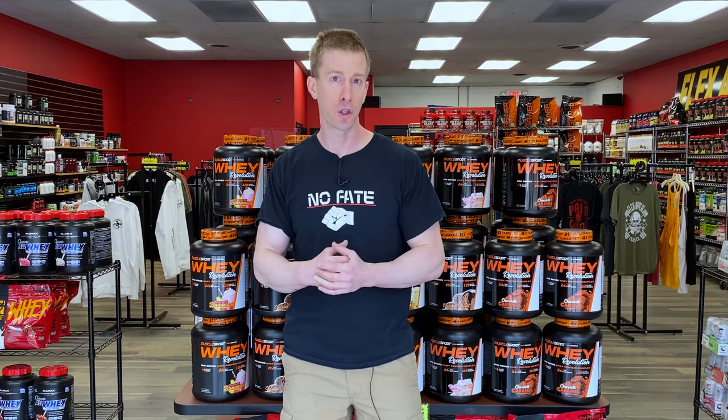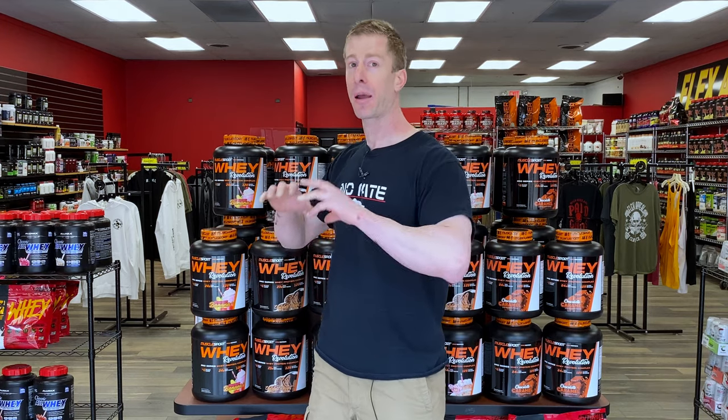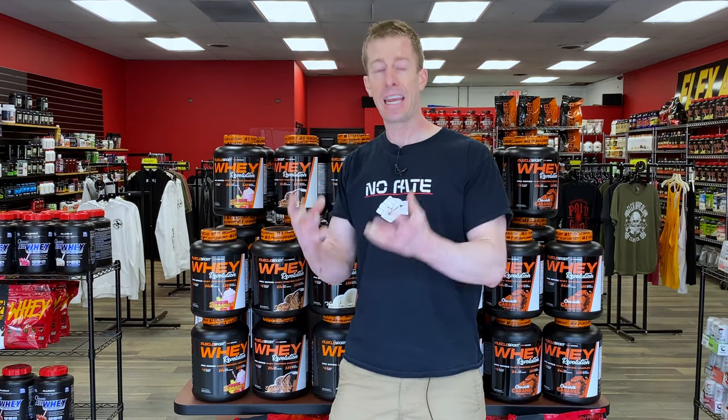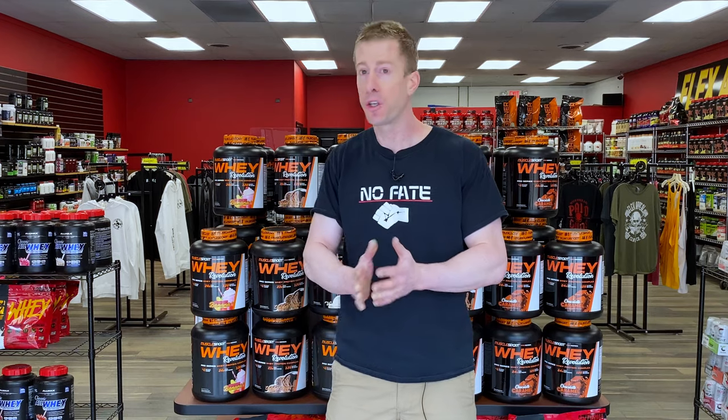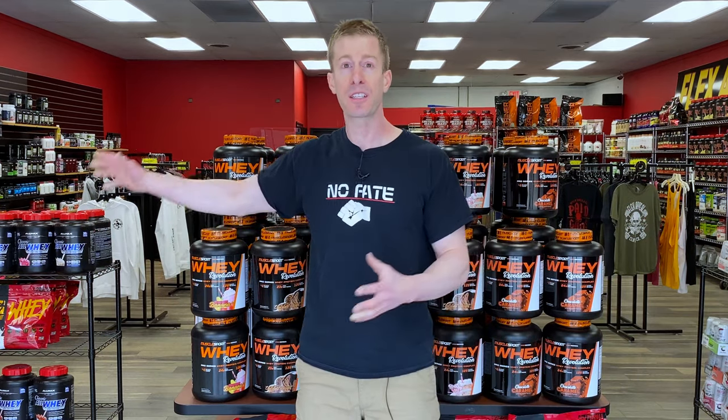I'll tell you an old story that only my first 200 or 300 subscribers know. When I first started doing supplement reviews, I only had a few supplements that I actually owned. I went on Facebook and put out a message asking if anyone had samples they'd be willing to part with so I could do reviews. The very next day at the gym, the owner of Flex Appeal walked in and handed me a brown paper bag full of sample packets. That's how I actually started doing supplement reviews, and now we are 400 deep. I thought it was finally time to get out in the real world and do a tour of this fantastic store.